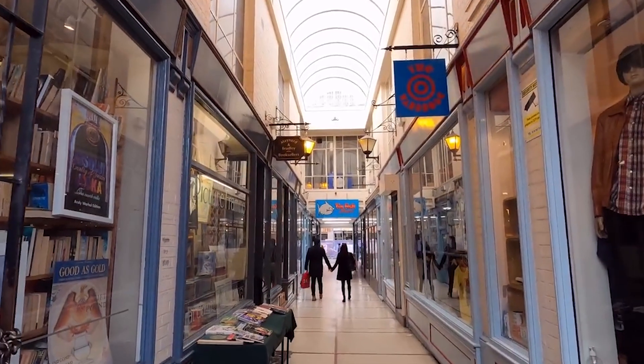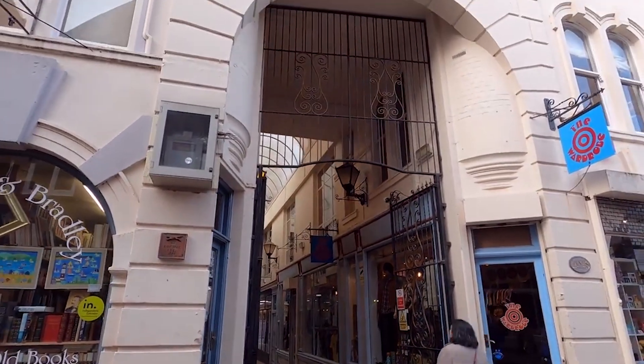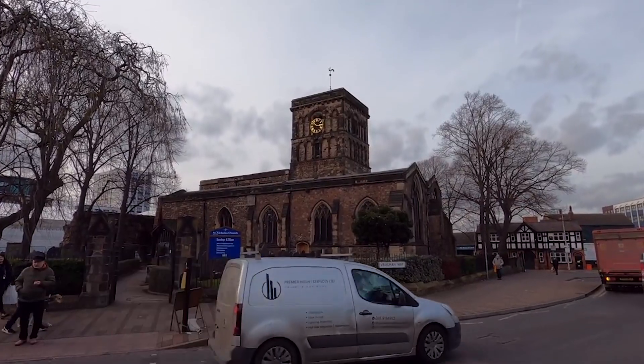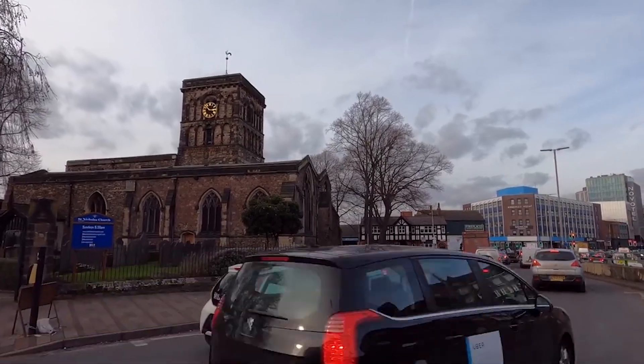Embark on an unforgettable journey through Leicester's rich history with smartphone treasure hunt-style heritage walks, our top affiliate activity. This innovative experience combines the thrill of a treasure hunt with the charm of exploring historical landmarks, guiding you through the city's storied streets in search of hidden clues and fascinating trivia. With your smartphone as your guide, you'll unlock secrets, solve puzzles, and uncover the untold stories behind Leicester's iconic sights.